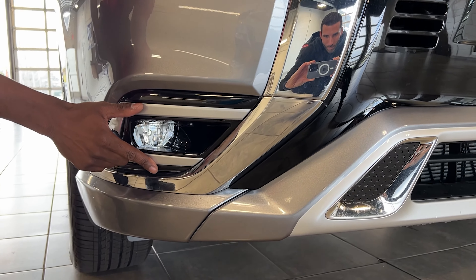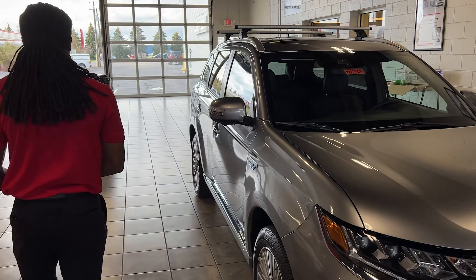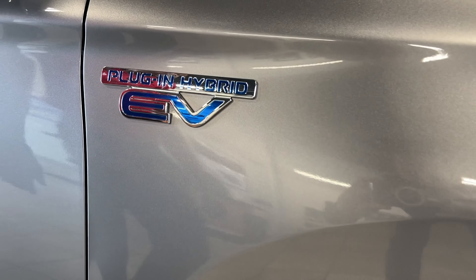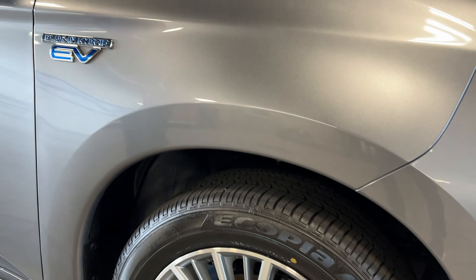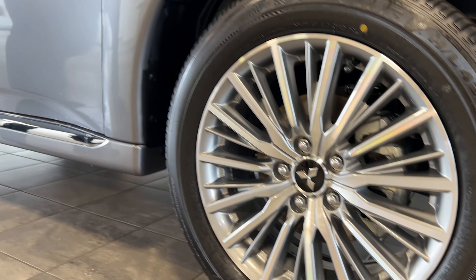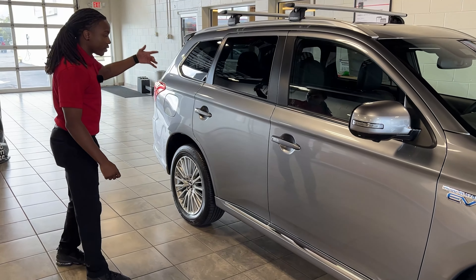You have your LED fog lights down here as well. If we take a look around the side, you got your plug-in electric vehicle badging right here on the side. Mitsubishi decided to go with the 18-inch chrome wheels here on this GT model. You got your chrome down here at the bottom as well as it wraps around the vehicle on the other side too.